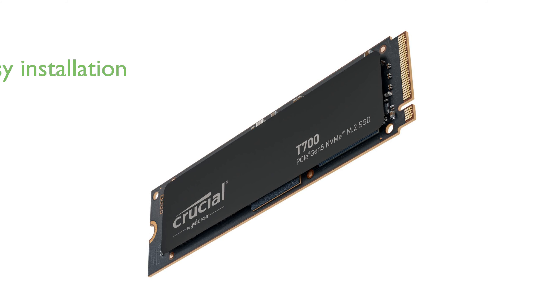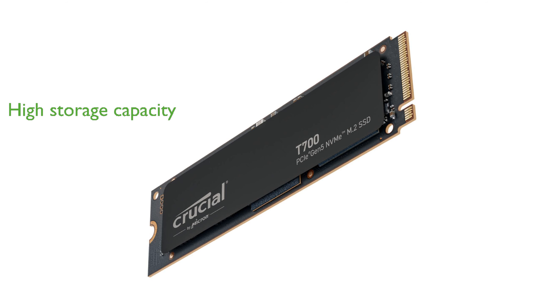Installation is straightforward, as the drive is compatible with M.2 slots and can be optimized with a motherboard heatsink for maximum performance. With a high storage capacity of up to 4TB, it provides ample space for games, ultra-high-definition media, applications, and files.